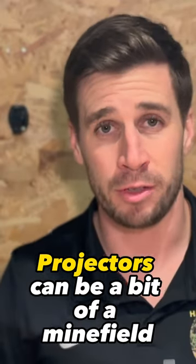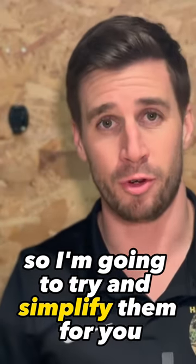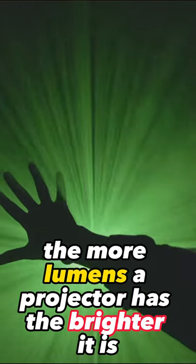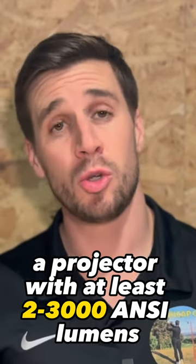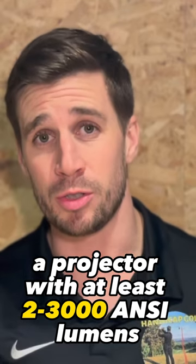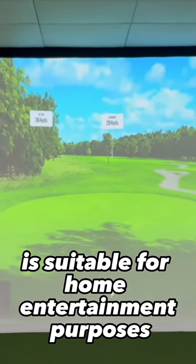Projectors can be a bit of a minefield, so I'm going to try and simplify them for you. The more lumens a projector has, the brighter it is. A projector with at least two to three thousand ANSI lumens is suitable for home entertainment purposes.